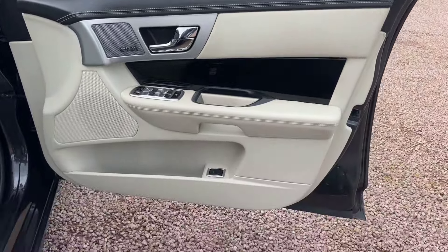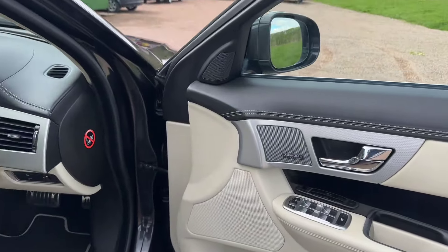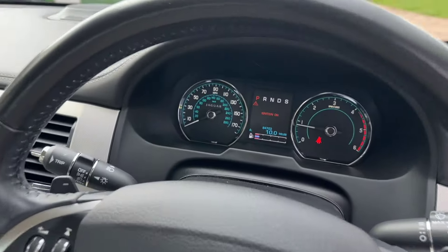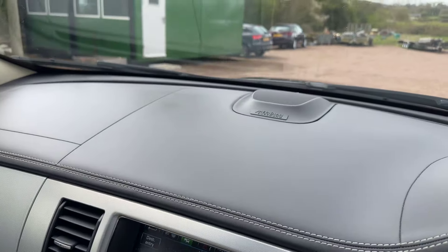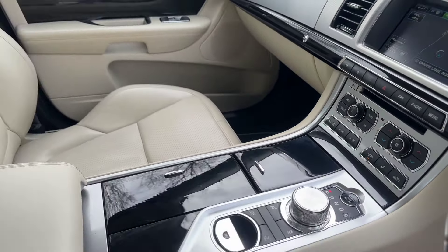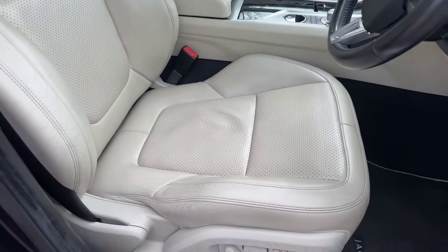Great colour scheme. Memory seats, folding mirrors, Meridian speakers on the door, paddle change for the gearbox. 84,700 miles now. Sat-nav, DAB radio, Bluetooth, heated seats, chilled seats, reverse camera — all the extras. Lovely, lovely example.